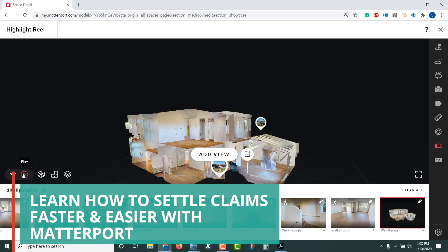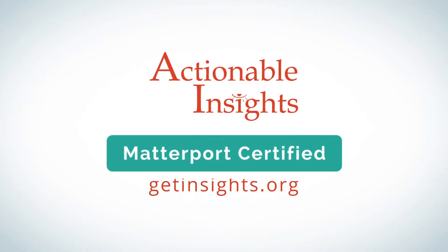This is the course that you need to master Matterport. And if you know somebody who doesn't like getting into arguments and likes getting paid for the hard work they're doing, this is the course for you. Sign up and become AI Matterport Certified today.